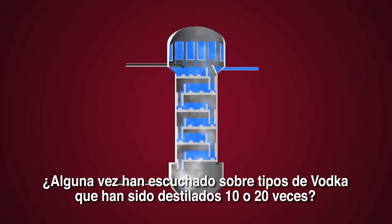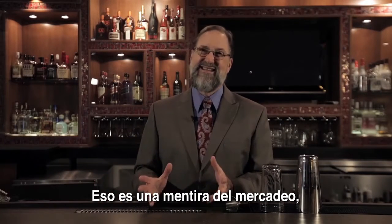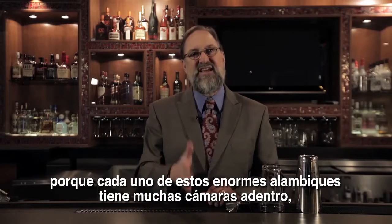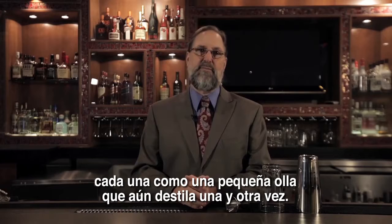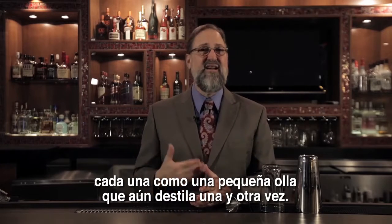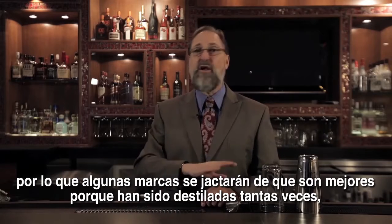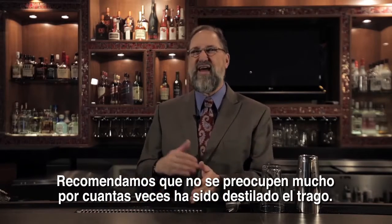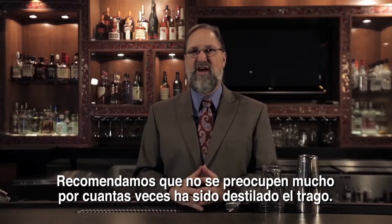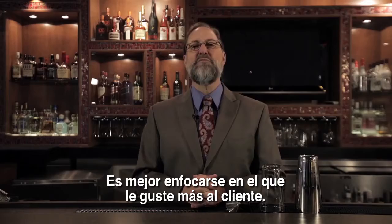You'll hear about some vodka or other being the best because it's been distilled five or ten or twenty times. That's kind of marketing nonsense, because each of these enormous stills has many chambers inside, each one like a little pot still, distilling over and over so the alcohol vapors rise to the top. We recommend you don't worry too much about how many times it's been distilled — just let the guests focus on which one they like best.